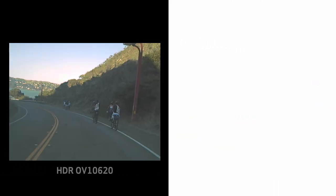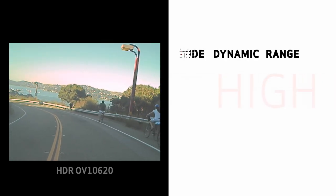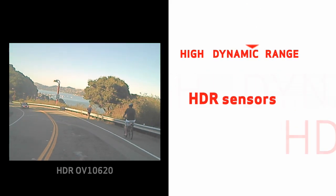Image sensors that offer this advanced technology are known as Wide Dynamic Range, or more commonly, High Dynamic Range, or HDR, sensors.